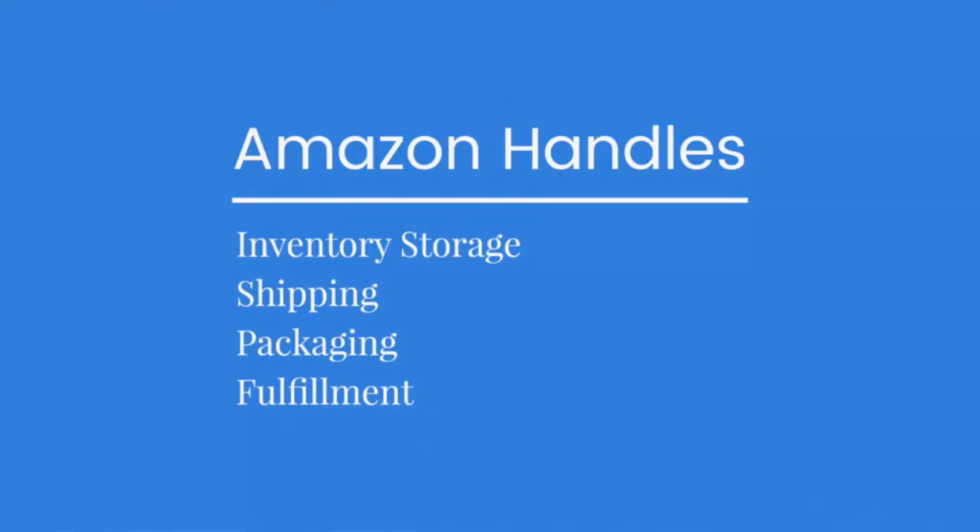Because Amazon is handling all the inventory storage, shipping, packaging, and fulfillment, your entire business ends up being just watching your sales roll in on Amazon, checking when your inventory is getting low, and emailing your supplier or freight forwarder to send some more inventory. It's absolutely incredible how powerful and simple this whole system is.